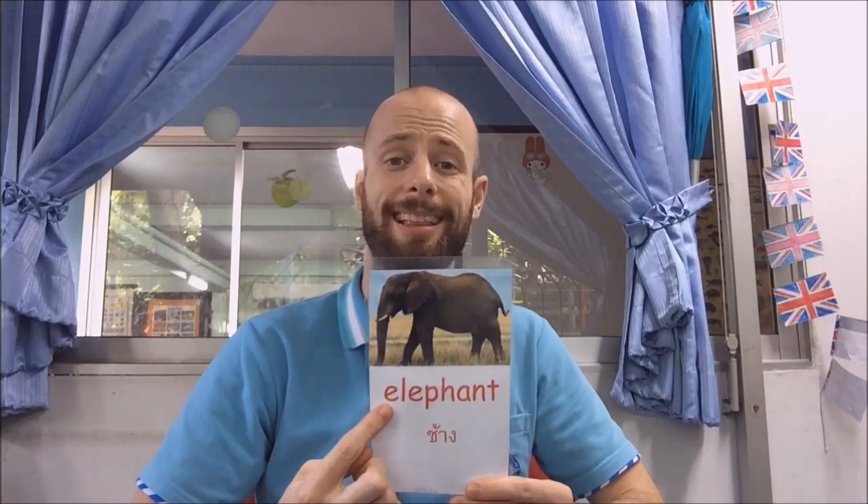Now, let's have a look at some words. This is the word egg. It starts with an E for egg. This is a big E. And this animal is an elephant. It starts with an E. This is a little E.